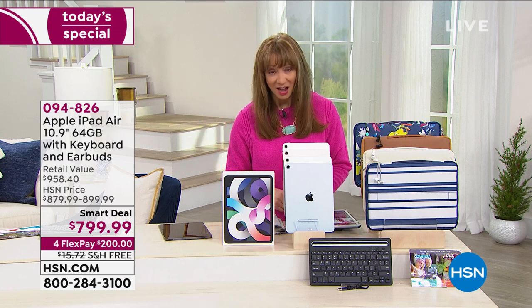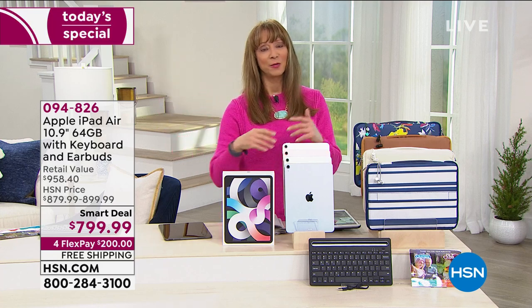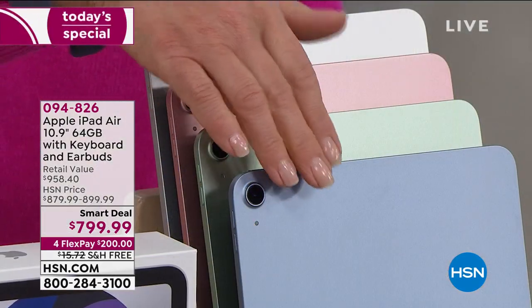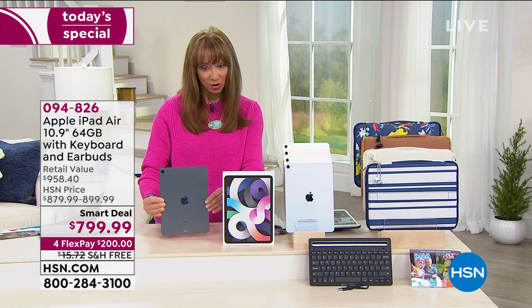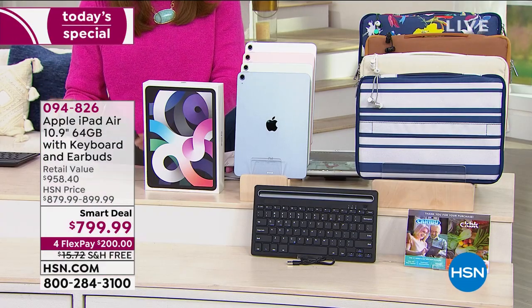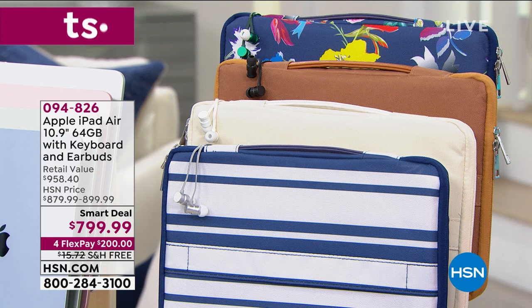It is just back in stock — this sold out completely before Christmas. You're getting upgraded memory at 64 gig, the tweener between the big 12-inch Pros and the more introductory iPads. The Air is back. You're getting fun colors: Sky Blue — a nice dusty blue, a sage green, rosy gold, silver, and space gray. And you're getting a wealth of apps, software, a keyboard, earbuds, and a soft-sided case in blue stripe, white — which is more of a French vanilla — cognac brown, or floral.